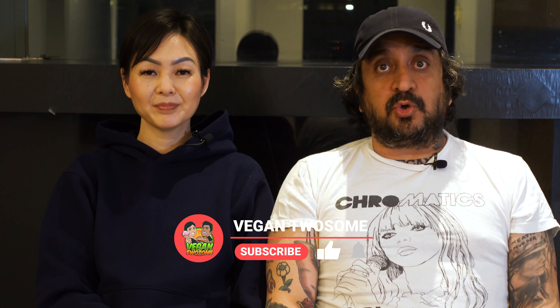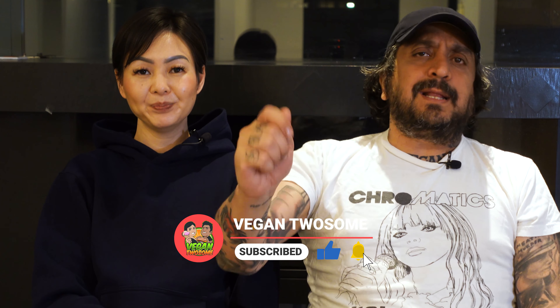Before we talk about mapo tofu, let's talk about subscribing to this channel. It's an awesome channel — you know that, otherwise you wouldn't still be here. Since you are still here and you're enjoying it, press that subscribe button, give it a thumbs up, and ring that bell so you won't miss any episodes. Ding dong.